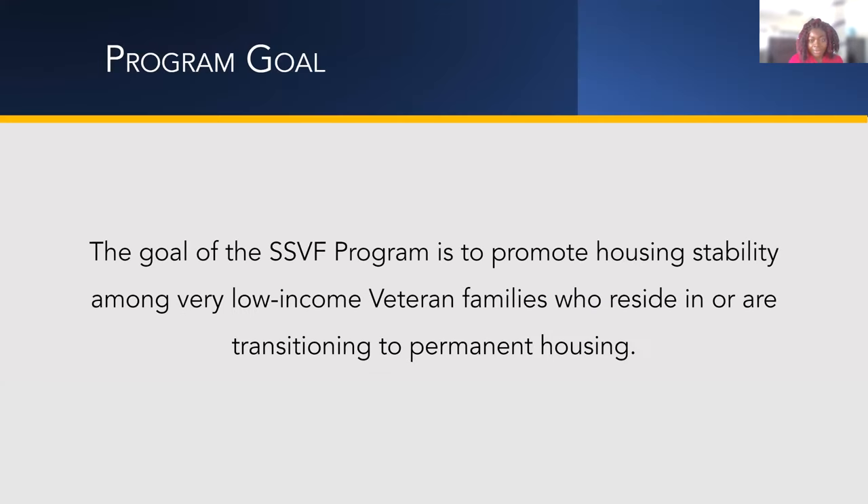The program goal is to help promote veterans getting into stable housing. Most of the veterans we work with have very low income. We help them into transitional housing, but our goal is 100% permanent housing.